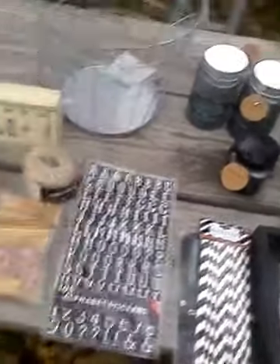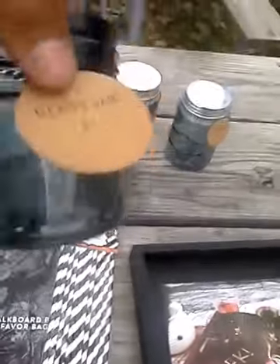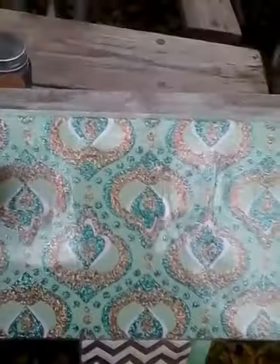I got these alphabet stickers — they're sort of raised, they were a dollar. I'm probably going to do a white memo board. I found these black chalkboard paper bags — eight for a dollar. I found these black and white striped straws, they were a dollar — they say one time use. I found these glass jars right here — a dollar, as well as these three for a dollar.